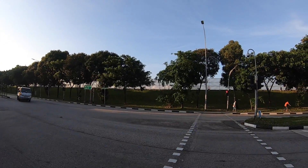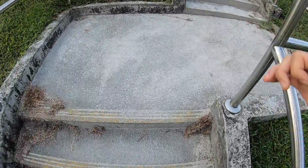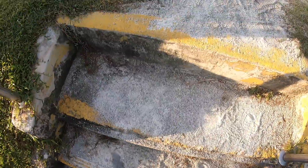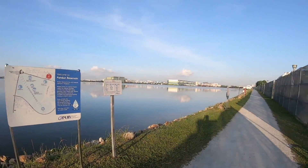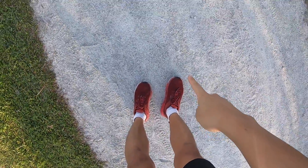Guys, I'm almost there — it's just up there. Alright guys, so this is the place I'm talking about. By now, some of you who have been here might have guessed what place this is.